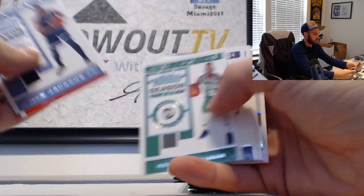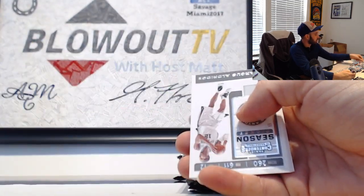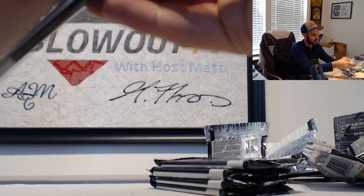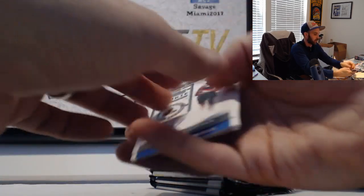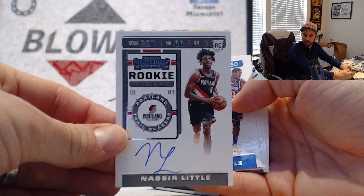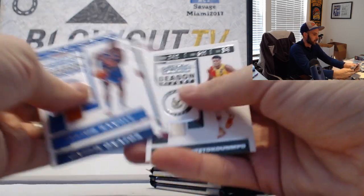Bonus ball - maybe we'll get a third autograph. Darius Garland Rookie of the Year insert. This is why some of the boxes get shorted - because they put two parallels in, you are going to get a third hit. Nasir Little rookie ticket. Three autos in this box - hey, maybe we'll get a fourth.